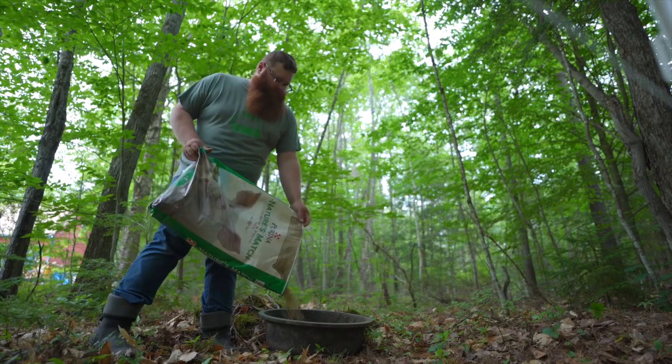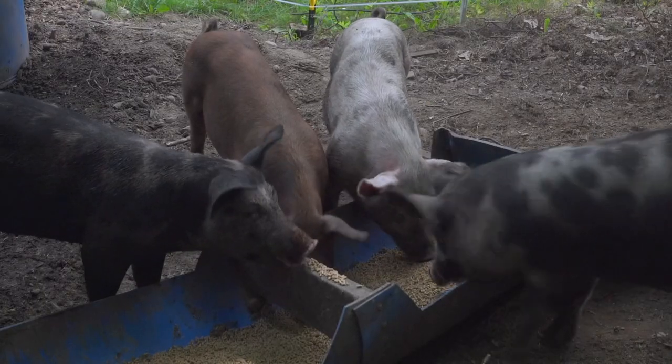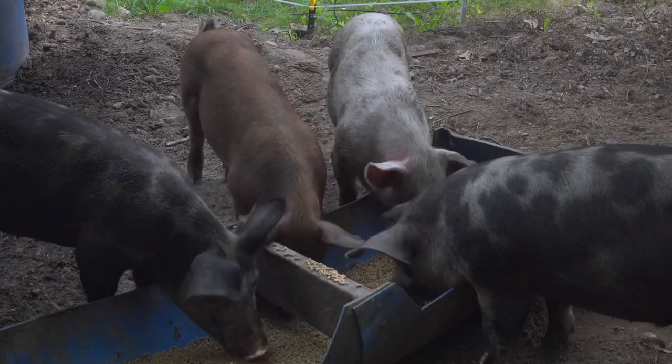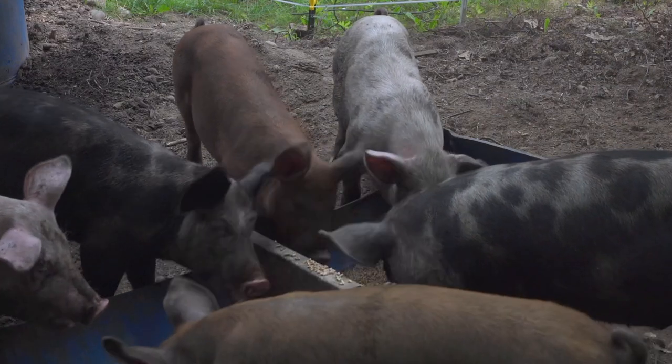I want to give a big thank you to Purina for sponsoring this video. While we have collaborated with Purina on this year's pigs to use Nature's Match and feed it from 25 pounds all the way up to market weight, all the opinions you're going to hear in this video are my own. But this video is not going to be specific to Purina. Most everything we talk about here can be applied to any other brand of feed as well, and it really is just giving you a general outline of what to look for.